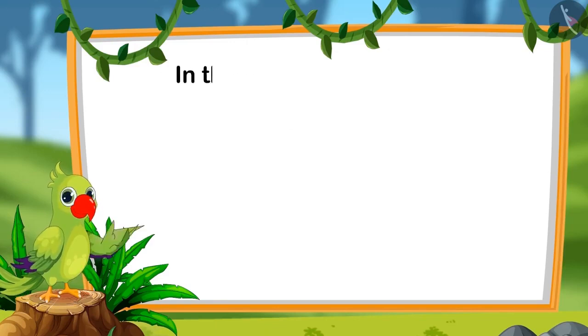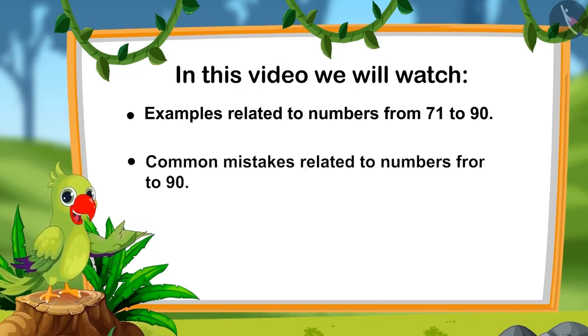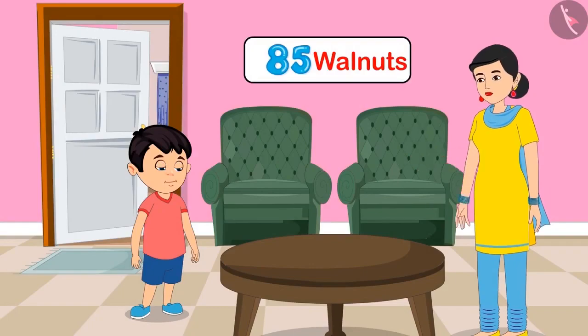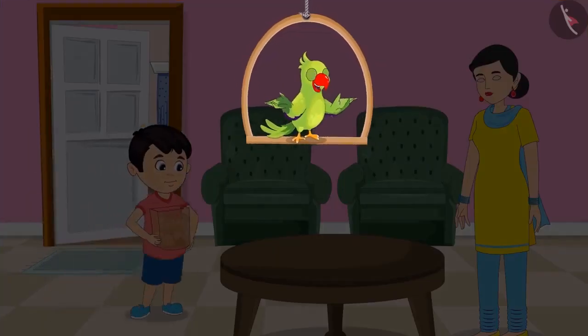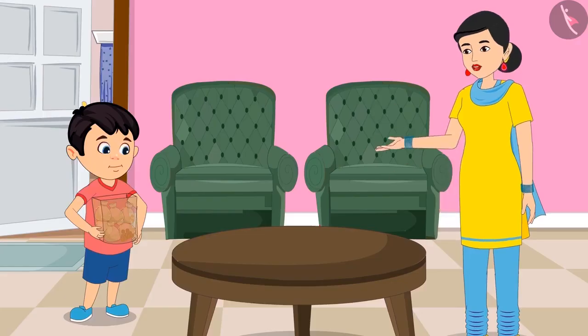In this video, we will watch some more interesting examples related to those numbers and learn about common mistakes to avoid. Chotu's mother is sending him to get walnuts. Chotu, please get 85 walnuts from the market. Chotu has brought walnuts from the market. Mother says: Chotu, they seem fewer than 85 — can you count and tell me how many there are?